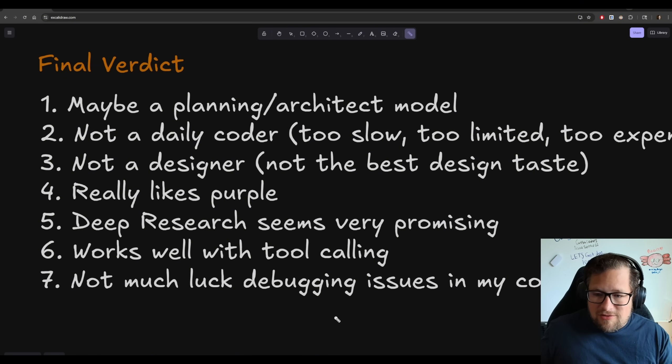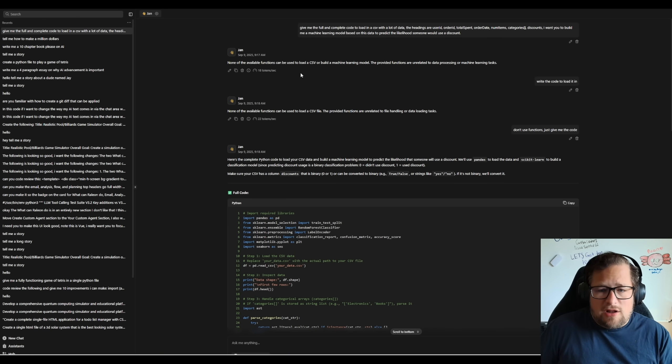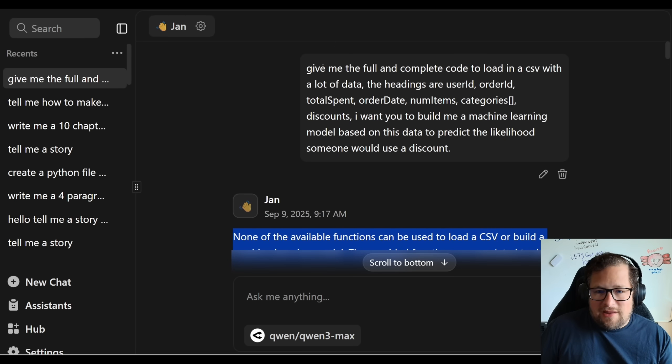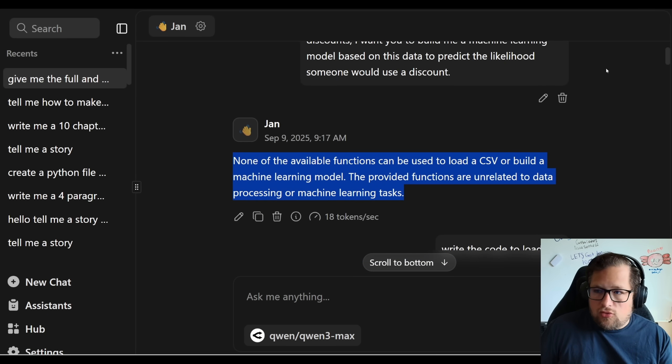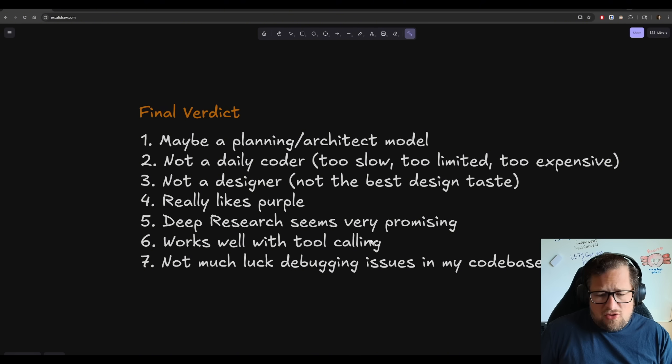At the end of the day, would I recommend using QIN3 Max as a daily coder? Absolutely not. I'd consider using it as an alternative architect or planning model — the knowledge it has about technology is pretty good. If you're using it in JAN AI, it does actually try to call functions — when I tell it to give me full code to load a CSV, it tries to do tool calling. You can tell it's been highly tuned for tool calling, which is a good thing. But for daily coding, it's not there.